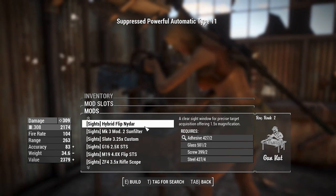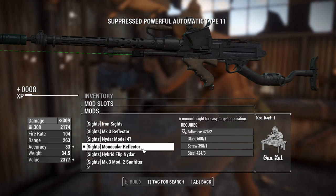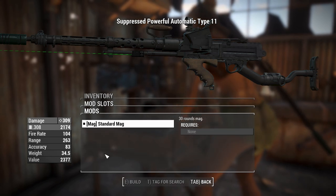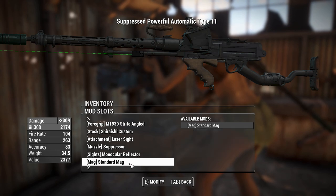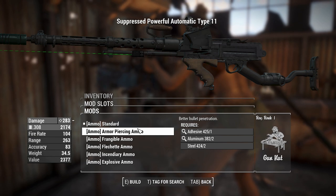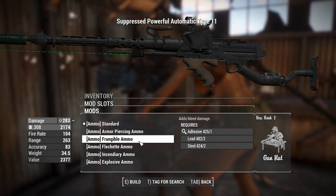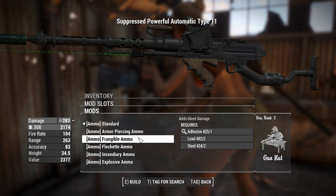We'll go for a basic reflex sight since it's an automatic weapon with a suppressor, which makes sense for a little bit better AP usage. Unfortunately you can't turn this into a proper magazine — you're stuck with the standard one, no quick-eject variants available. You do get a little bit of extra flavor from different ammo types: standard, armor-piercing for better penetration but less damage, and frangible which adds bleeding damage at the cost of a little bullet damage.